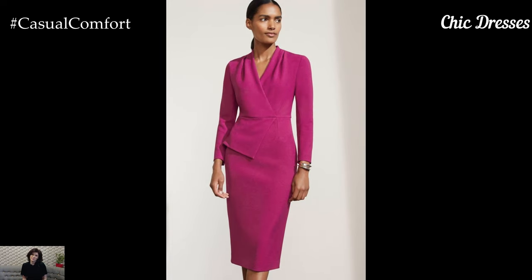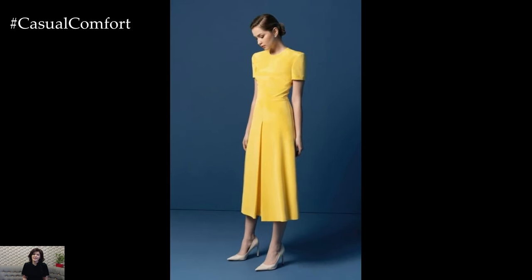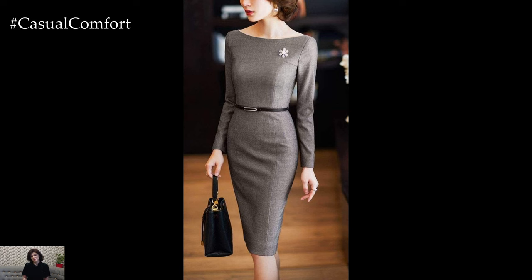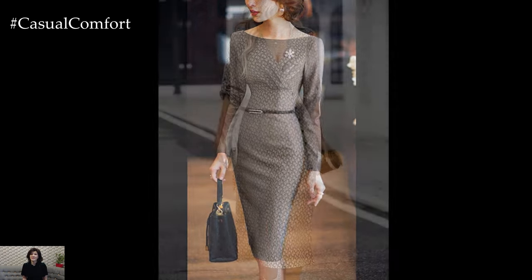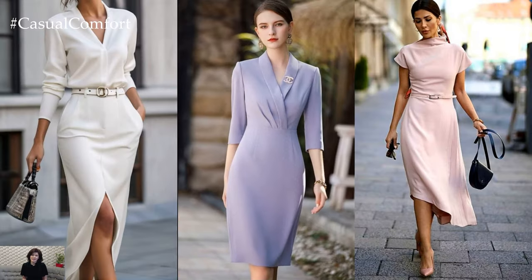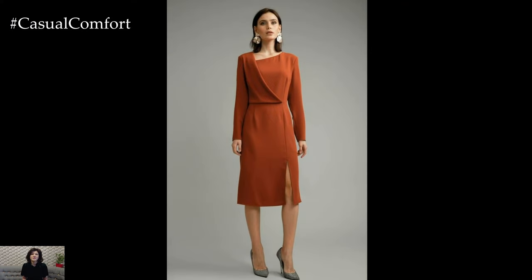A chic dress can serve as a one-stop outfit solution for any business professional woman. Look for styles that feature structured silhouettes, knee-length cuts, and appropriate necklines. A wrap dress or a sheath dress can be particularly flattering and easy to accessorize. Choose solid colors or subtle patterns that convey professionalism while allowing you to express your personal style. Pair your dress with a tailored blazer for a polished finish, and complete the look with classic pumps or ankle boots for added sophistication.